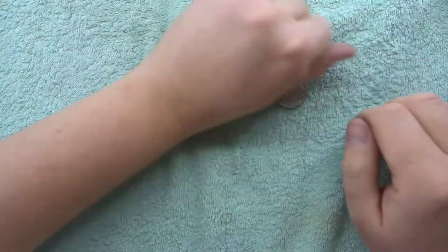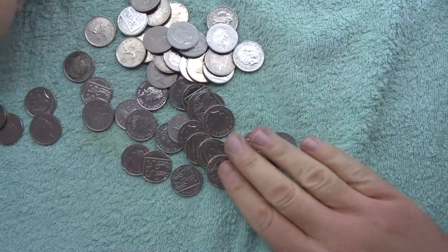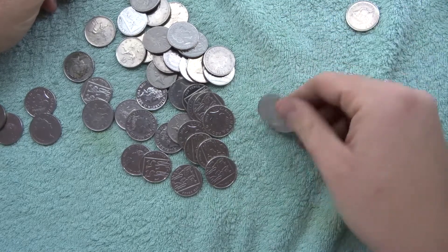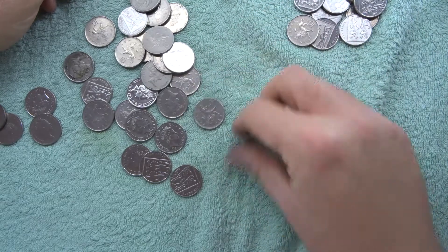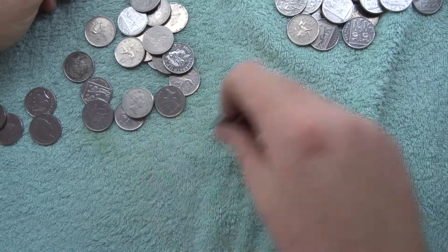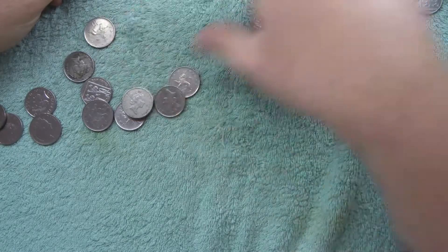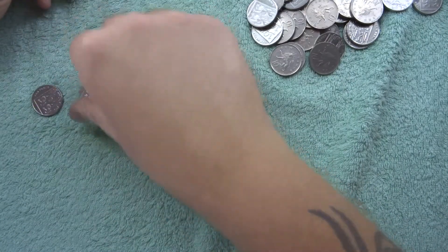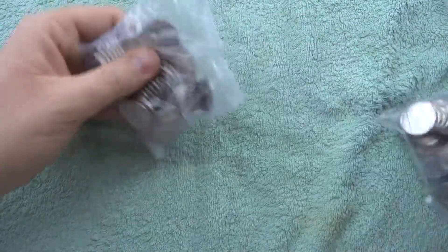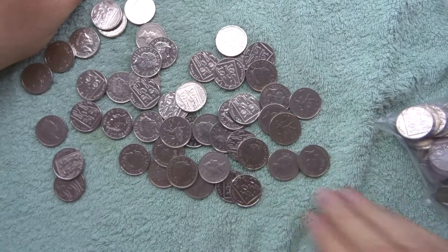So we've got four more chances — four more bags. Spread it out and get to searching. Nothing so far in this bag. It doesn't look too likely because I can see loads of older portraits and lions. Nothing in that one. See how rare these 10p's are. So now we have four more chances to find something.